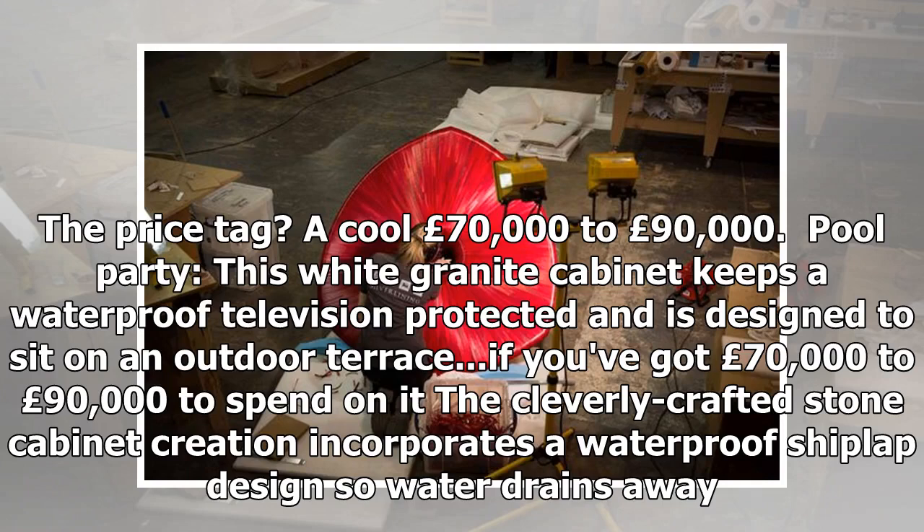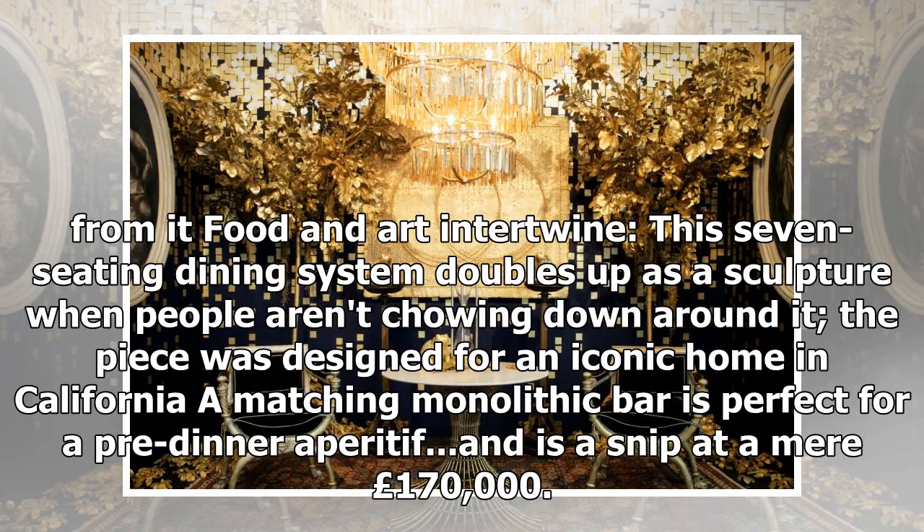This white granite cabinet keeps a waterproof television protected and is designed to sit on an outdoor terrace. The cleverly crafted stone cabinet incorporates a waterproof shiplap design so water drains away. This seven-seating dining system doubles up as a sculpture when people aren't dining around it. The piece was designed for an iconic home in California, and a matching monolithic table is a snip at a mere £170,000.